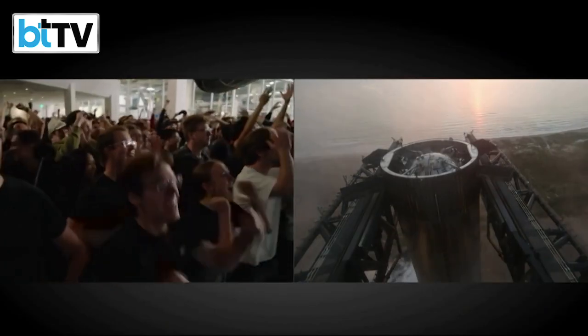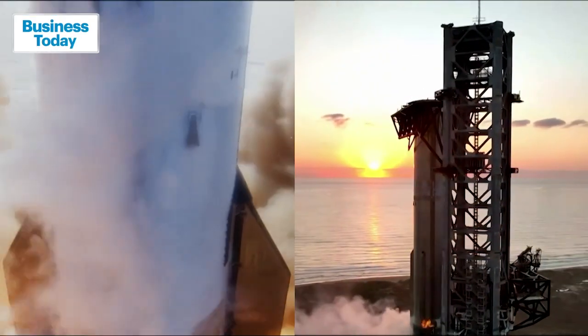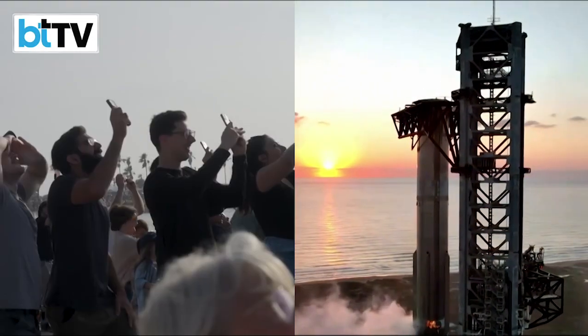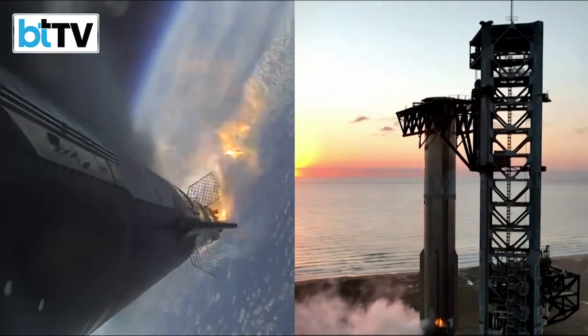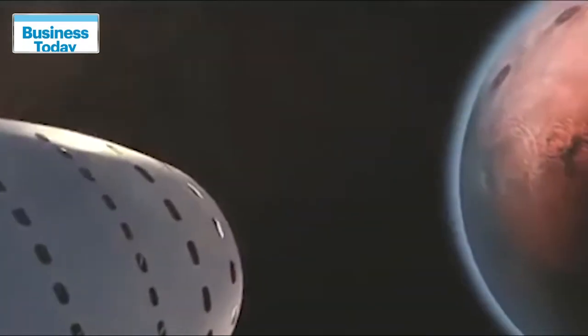The novel catch-landing method, called the Chopsticks Maneuver, is the latest advance in SpaceX's test-to-failure development campaign for a fully reusable rocket designed to loft more cargo into orbit, ferry humans to the moon for NASA, and eventually reach Mars — the ultimate destination envisioned by CEO Elon Musk.